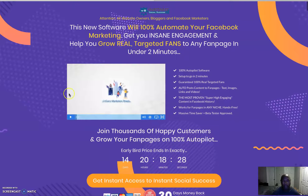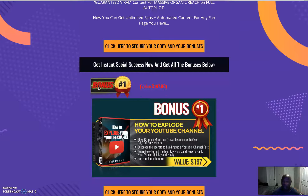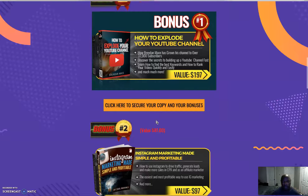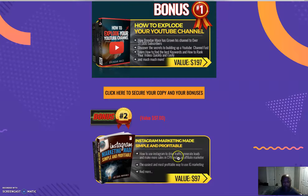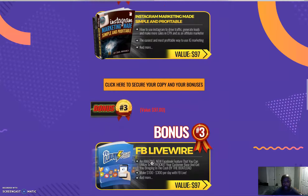Let's start with the bonuses. First, we've got — you can always need more traffic — 'How to Explode Your YouTube Channel' by Brandon Mace. I'm sure a lot of you have seen this; it's a good program, it works really well. Bonus number two is 'Instagram Marketing Made Simple,' which covers how to use Instagram to drive traffic, generate leads, and make more sales in CPA and affiliate marketing.